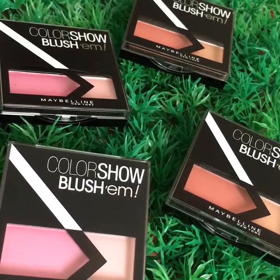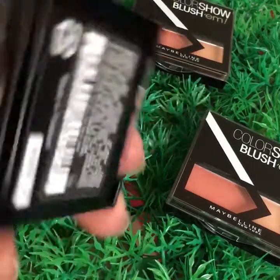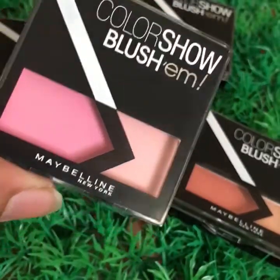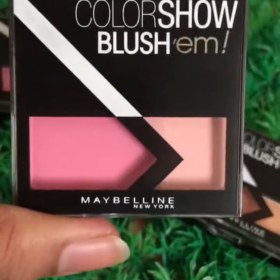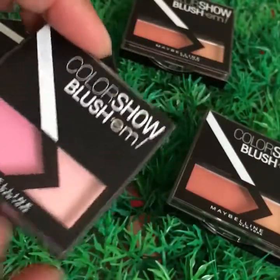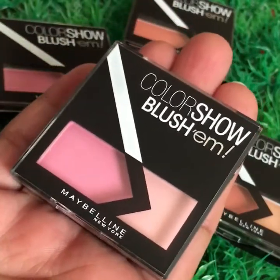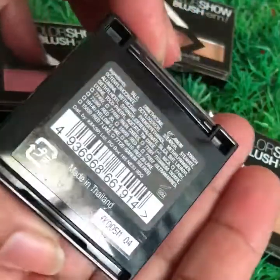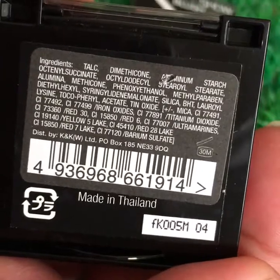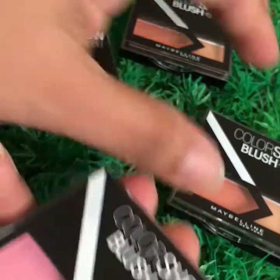Hello and assalamu alaikum everyone! I'm back with the Maybelline blush on. Like I told you yesterday, I will be sharing these blush ons with you. These are Maybelline Color Show Blush'em. They come in small, very cute packaging — you can see the size as I'm holding it in my hand. It's made in Thailand and we have two shades: one is pink and the other one is peachy.